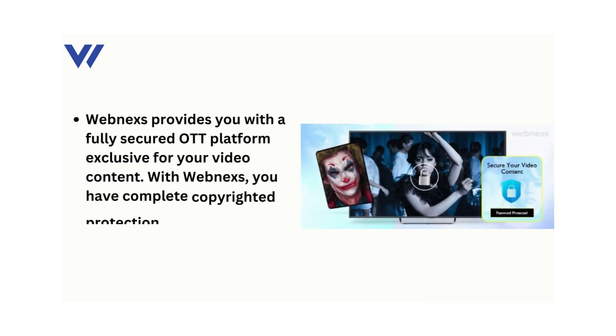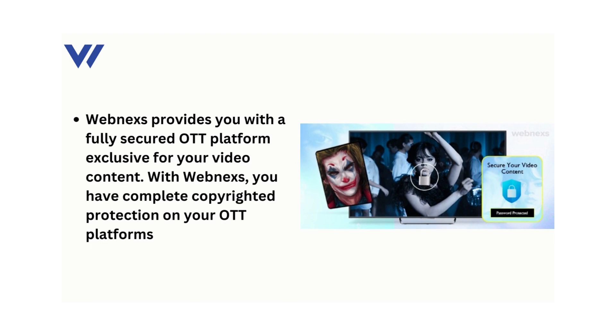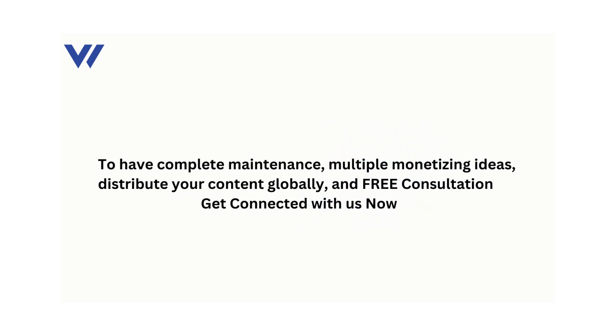WebNexus provides you with a fully secured OTT platform exclusive for your video content. With WebNexus, you have complete copyrighted protection on your OTT platforms. For complete maintenance, multiple monetizing ideas, global content distribution, and free consultation, get connected with us now.